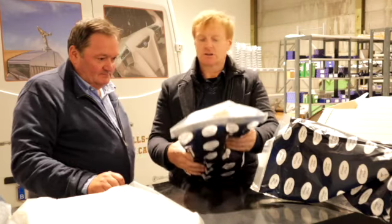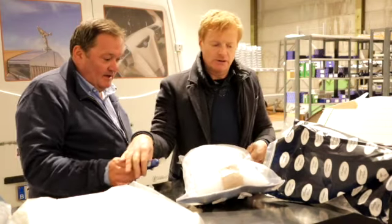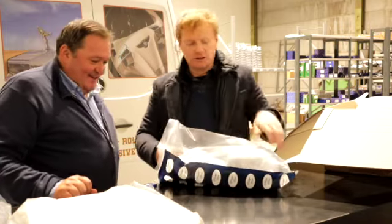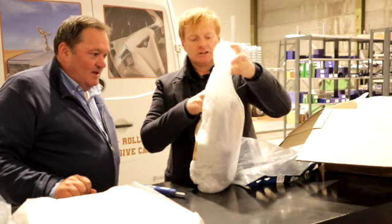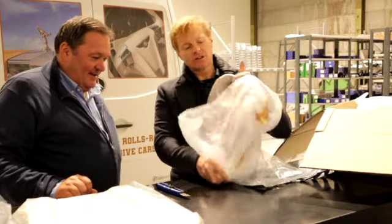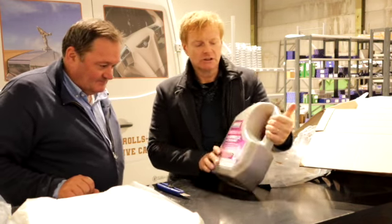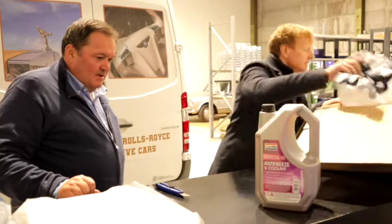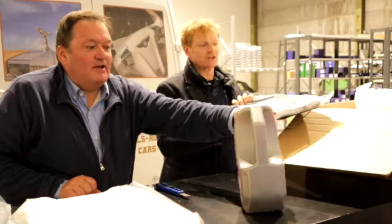That's the coolant additive — you need that as part of the service. It's the specific antifreeze required for the modern cars. Five litres is what you need for a service, so that's exactly the right quantity.